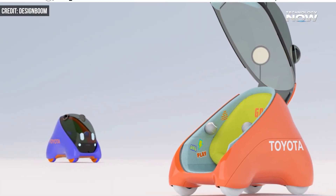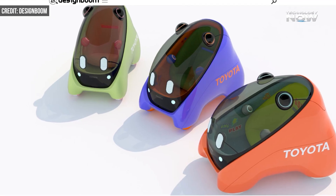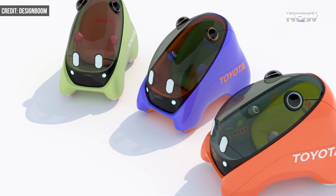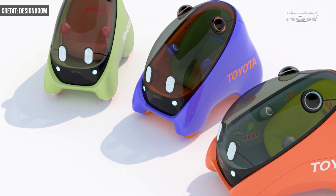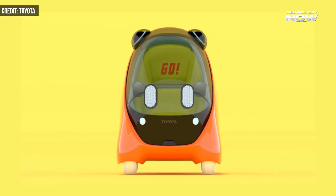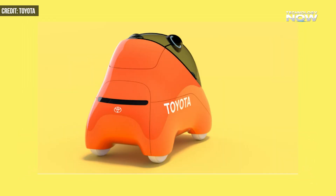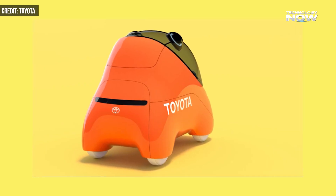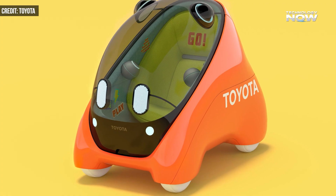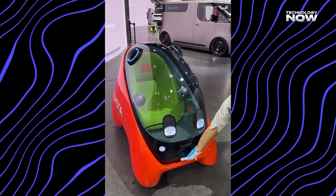Which part of this technology impresses you more — the 360-degree sensing or the instant reaction to danger? One of the most charming things inside Mobi is the UX Friend, a smart AI buddy designed to keep young riders comfortable and confident. This assistant speaks in simple language, explains what the pod is doing, answers easy questions, and gives calm guidance. It helps children feel included instead of just sitting quietly.